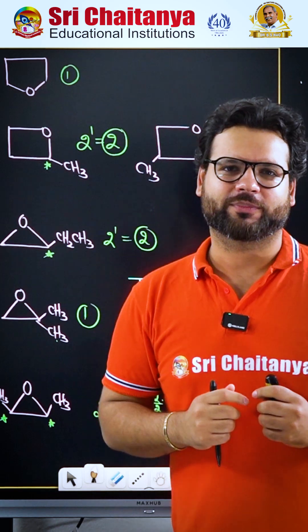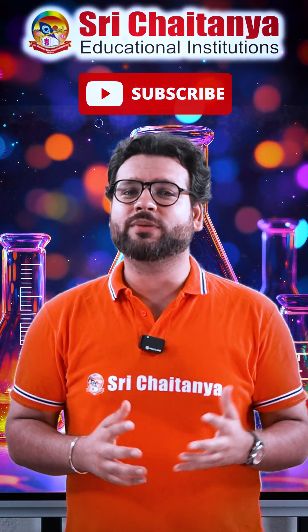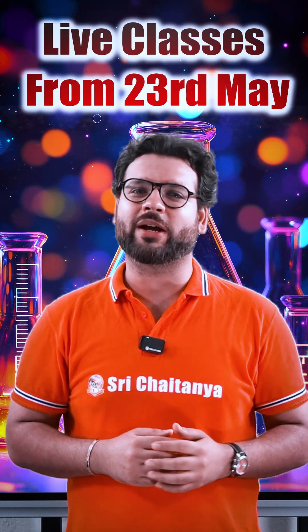I hope you have enjoyed. So if you want to rock your 2026 NEET exam, subscribe to our channel as we are starting with special classes from 23rd of May.